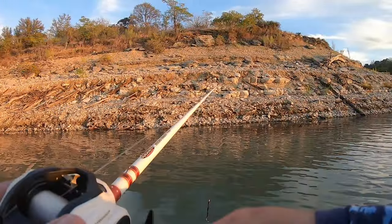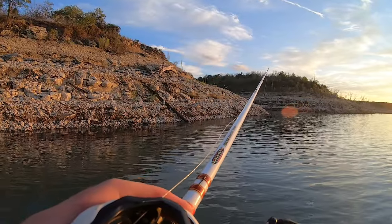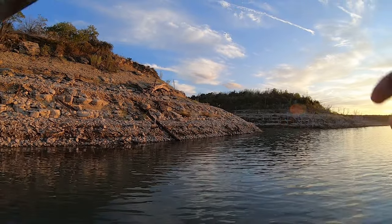Y'all who watch the channel regularly know we do not catch this kind of quality on Travis. You know, maybe we catch a few more fish on Travis but we're catching incredible quality here. And let's not kid ourselves - we're catching a lot of fish too.